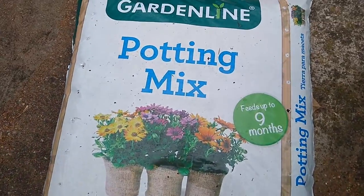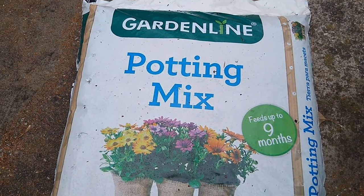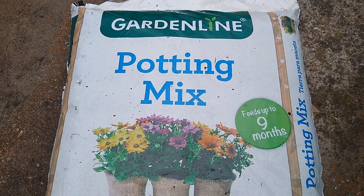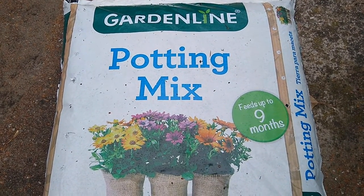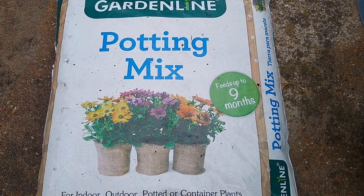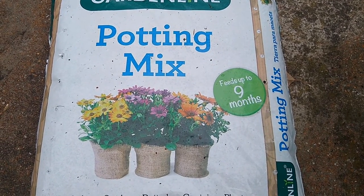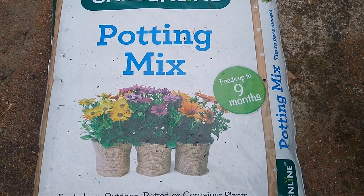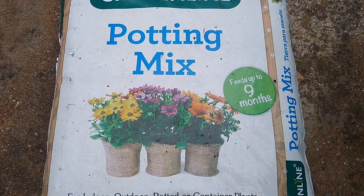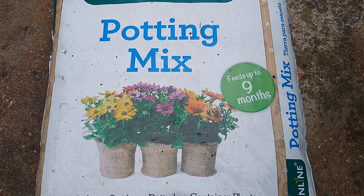Potting mix is different from garden soil. You'll see different types of bags out there — potting mix or garden soil. Garden soil tends to have more of your regular topsoil mixed with maybe sand and some larger chunks of organic matter like pine bark. It's meant to be used in the ground to help improve the soil quality if you're gardening directly in the ground.